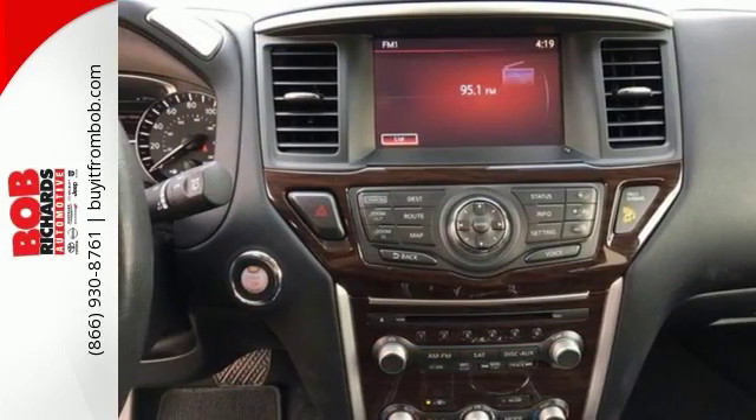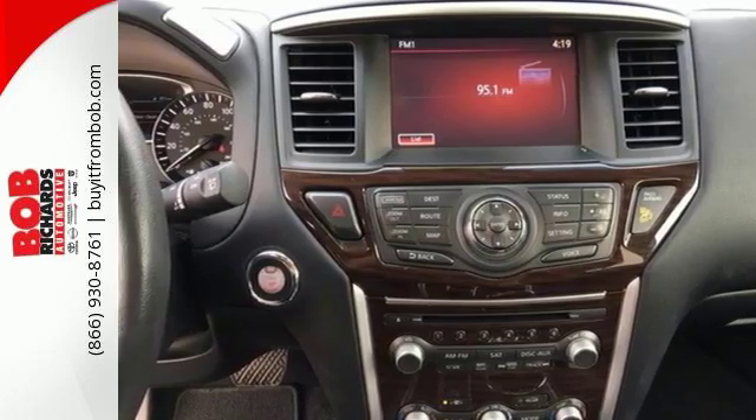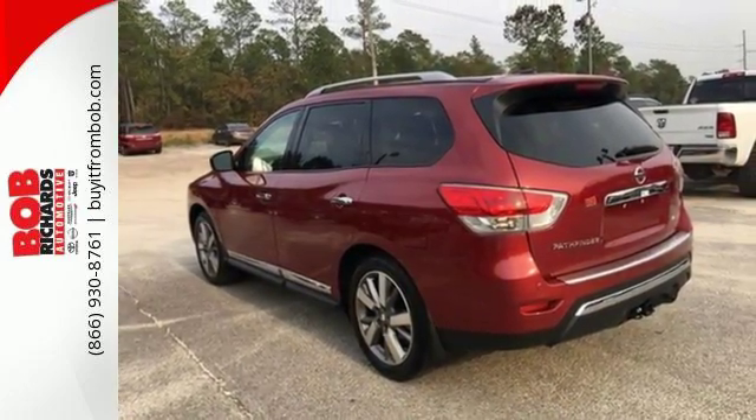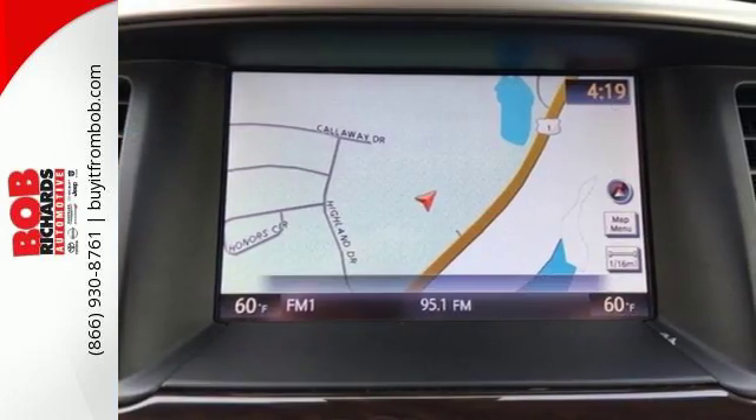Its interior flexibility is remarkable, taking you from a seven-passenger host to a cargo hauling machine with nearly 80 cubic feet of cargo space, thanks to its easy flex-seating system.